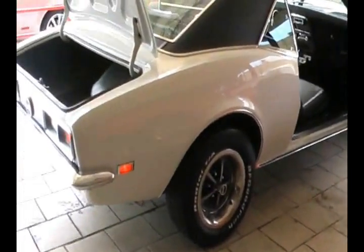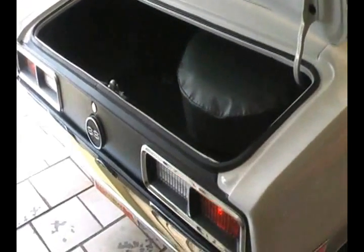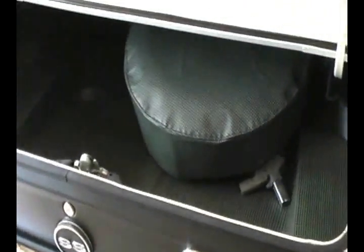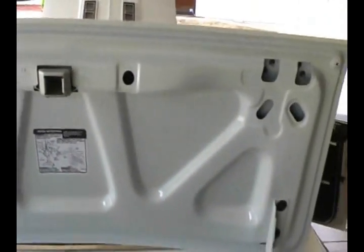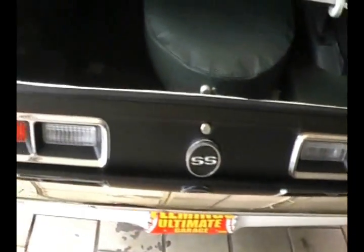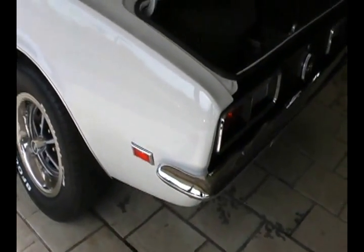It's a 454 pushing out about 360 to 370 horsepower. Beautifully outfitted trunk — new jack, steel wheel, spare tire, correct trunk mat, all new chrome, all new everything. This is probably the 20th one we've done, and it seems like each one gets better and better.